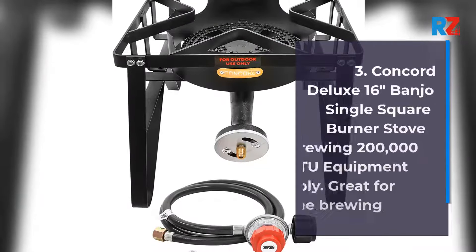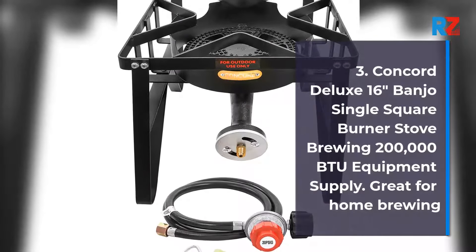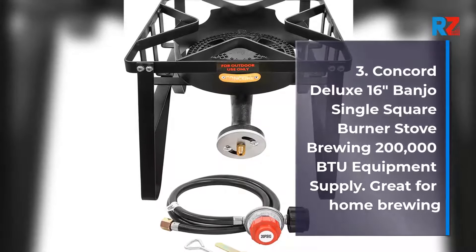3. Concorde Deluxe 16-inch Banjo Single Square Burner Stove Brewing 200,000 BTUs Equipment Supply. Great for home brewing.